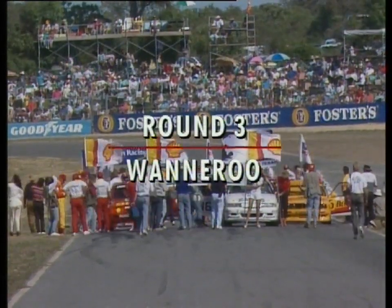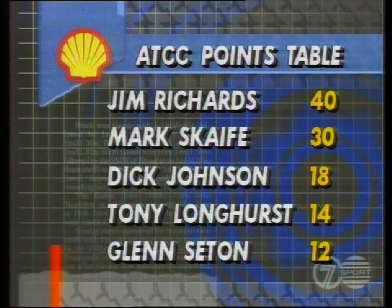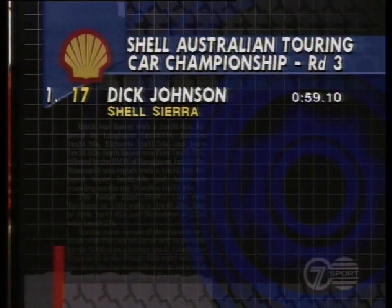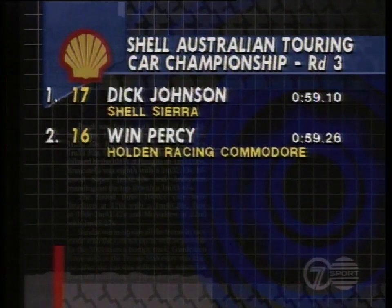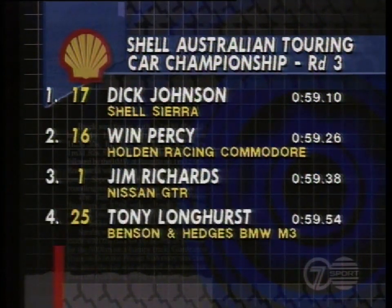Welcome to Perth's Wannaroo Park Raceway and round three of the Shell Australian Touring Car Championship. A series that has been dominated totally by Jim Richards, Mark Scaife and Nissan in particular. Well, to you Holden, Ford and BMW devotees hoping for something just a little different here today, your prayers have been answered. Four times Australian champ Dick Johnson has pole position in the Ford Cosworth and sharing the front row with him, Holden's Win Percy. What a race it promises to be.